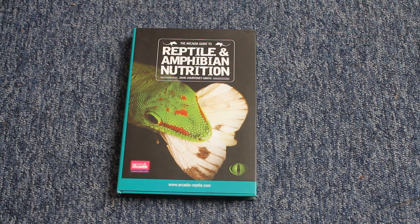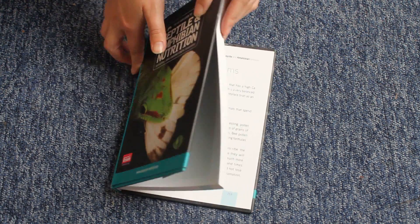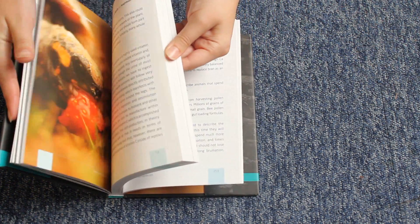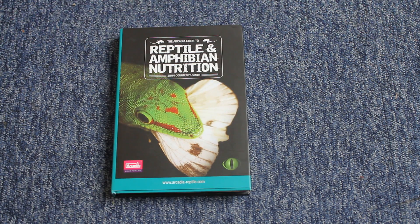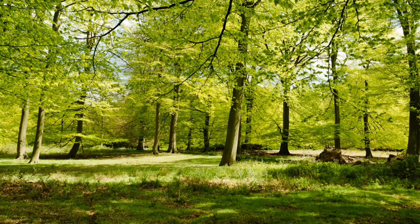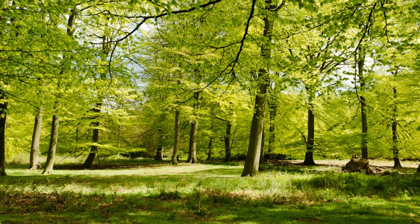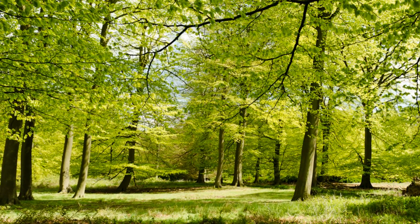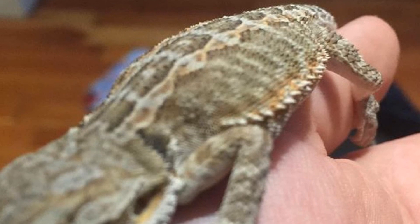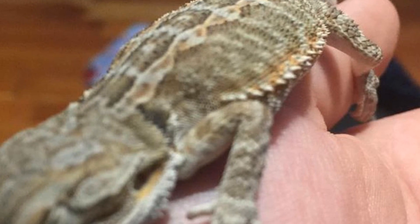I'd like to briefly reference a story from John Courtney Smith's book, The Arcadia Guide to Reptile and Amphibian Nutrition. He had been contacted by a concerned owner in mid-August 2013 about an animal slowing down, eating less, showing signs of brumating — which seemed odd because it was August and summer and hot. However, come September, the air pressure and temperature suddenly crashed, and forecasters said these would remain low. So it appears the reptile was already aware of the subtlest changes in temperature and air pressure that would eventually lead to the crash in September. Our reptiles and amphibians are like our little barometers.